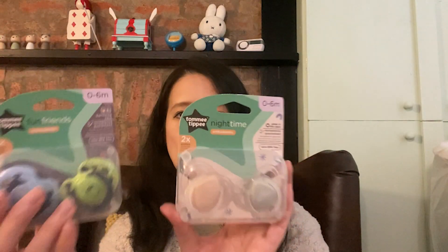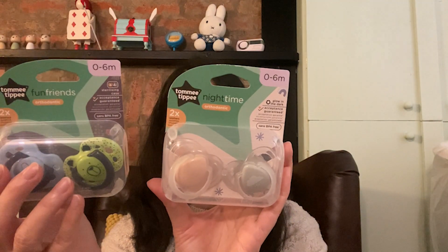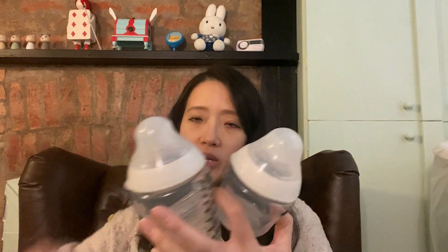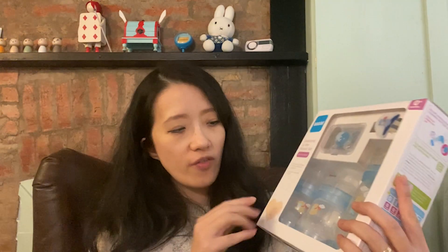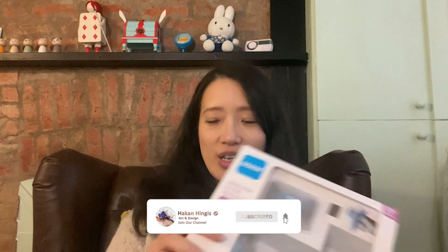I also bought two packs of soothers — this one is suitable for zero to six months. I also bought a set of four Tommy Tippee bottles in different sizes. Some parents told me babies like different kinds of bottles and it is very difficult to predict which ones they'll like, so I got a few. I also bought this MAM 'Welcome to the World' set — as you can see it comes with three anti-colic bottles. I bought extra to see which one he will like.